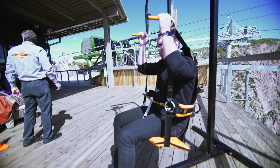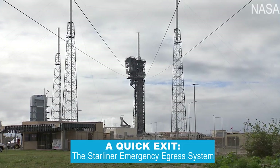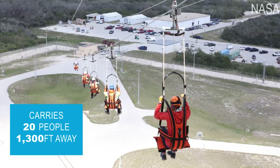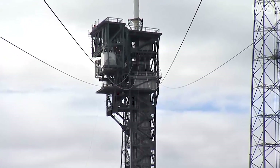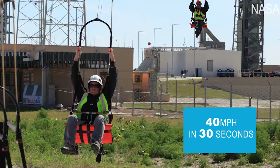In the event we have an anomaly during the launch of an Atlas V CST-100 Starliner capsule, the crew can actually rapidly egress the tower. They'll come out of the vehicle, sit in one of the customized chairs that we have, and descend from the 12th level of the tower down to the base of the pad and then evacuate the area.